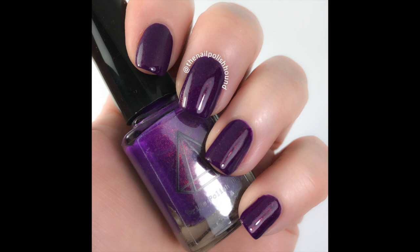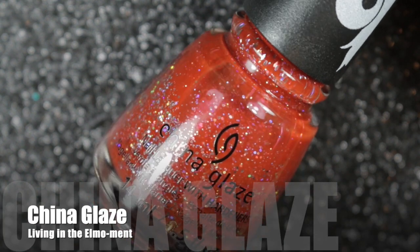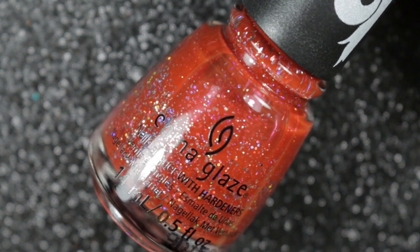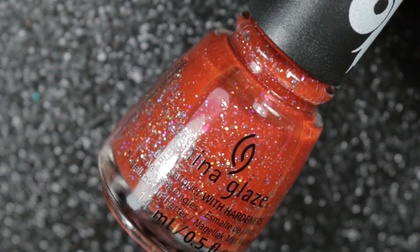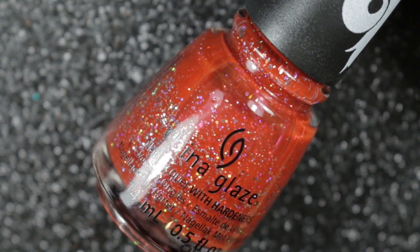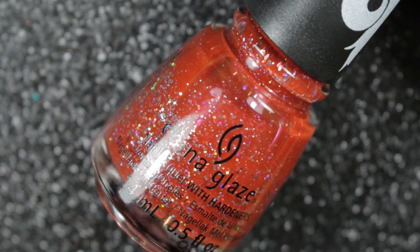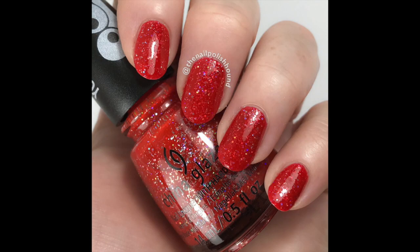Next we have Living in the L Moment by China Glaze. This beautiful red filled with holographic glitters was part of the You Do Hue collection that released this year. I only bought two from that collection because I was supposed to be on a no-buy, but I couldn't resist this one and the pink holographic polish. Despite being a bit of a jelly finish, this one built up okay in two coats.